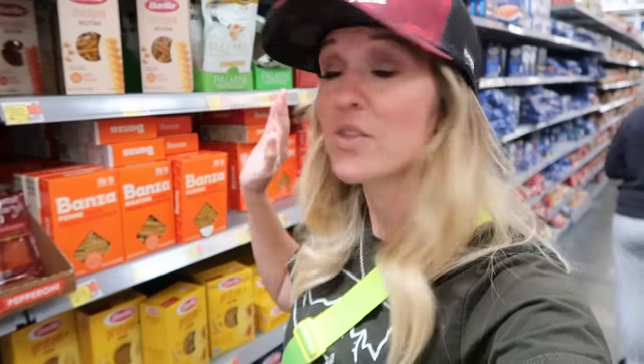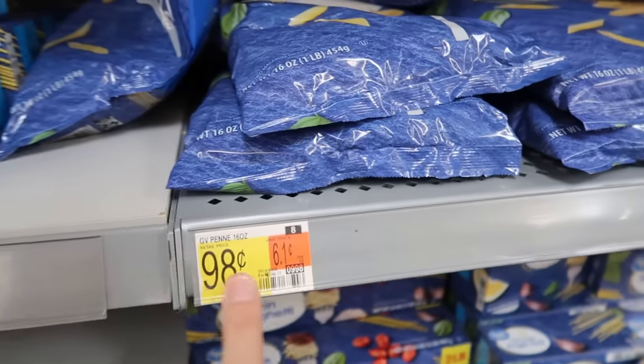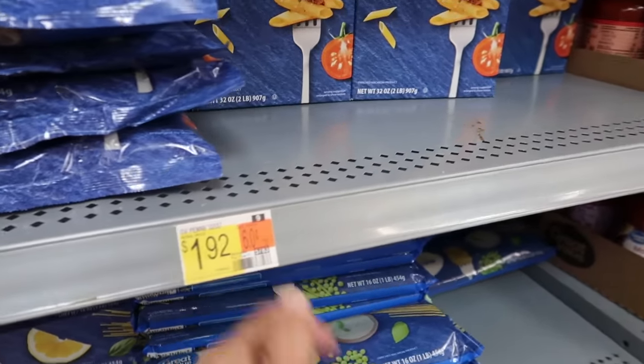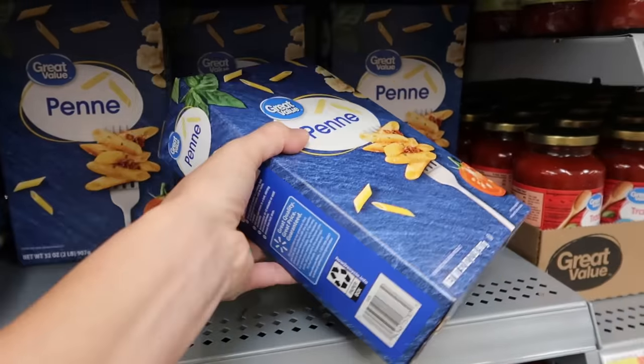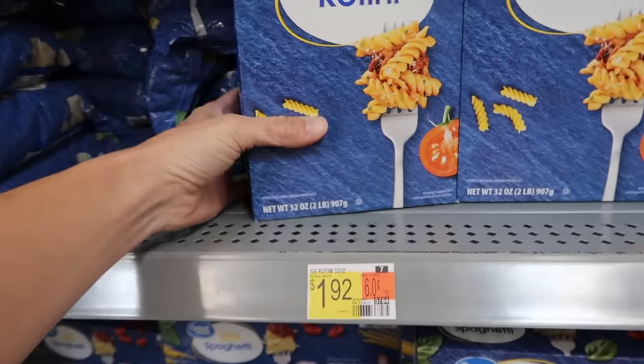The Great Value brand pasta comes in two-pound containers in almost every shape and is only $1.92 — that breaks down to six cents an ounce. I've heard that the Great Value pasta is an exact dupe of Barilla pasta; they're both in a blue box with just a different label. When you compare 11 cents an ounce to six cents an ounce, that's almost half. It's truly shocking how much you can save just by going with the generic product.